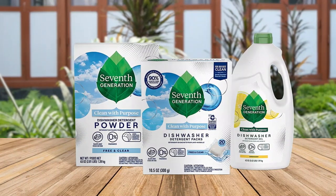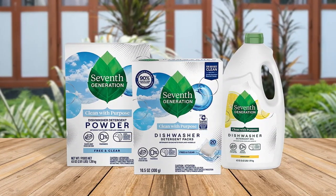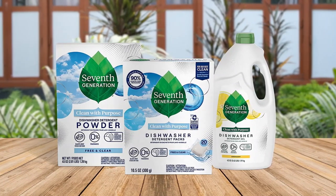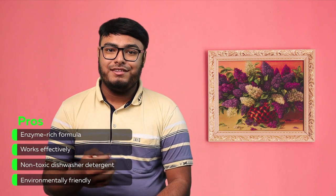The single-dose packs are convenient to use and come in an easy-to-use resealable pouch. Additionally, it is a USDA-certified bio-based product at 83%. Key pros include an enzyme-rich formula that works effectively, non-toxic formulation, and environmentally friendly credentials.